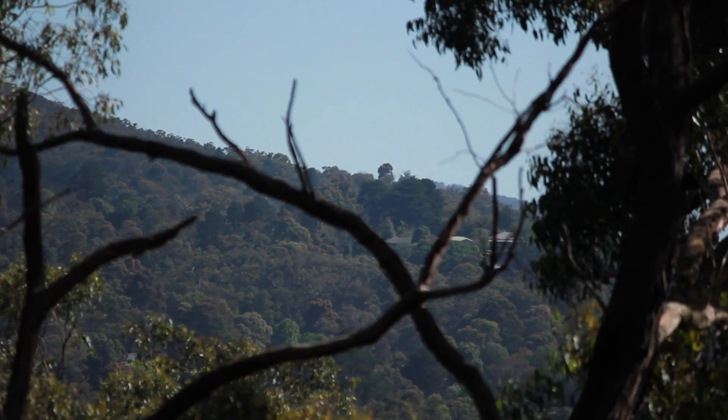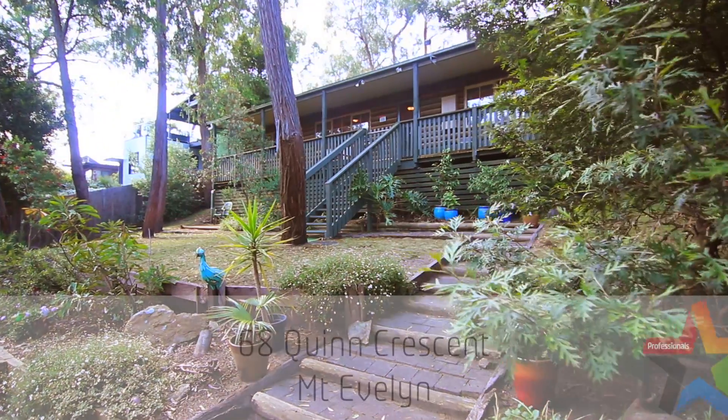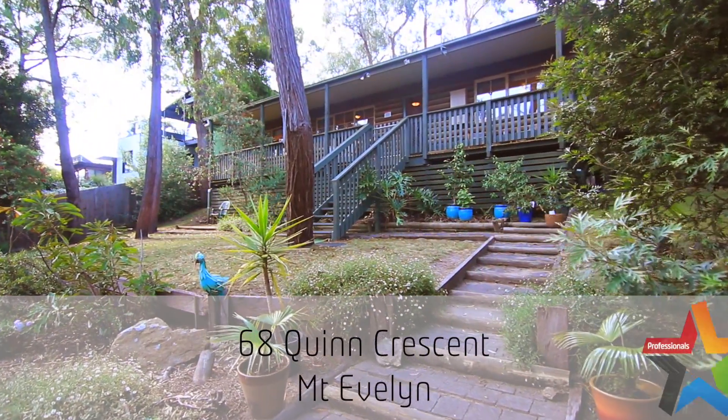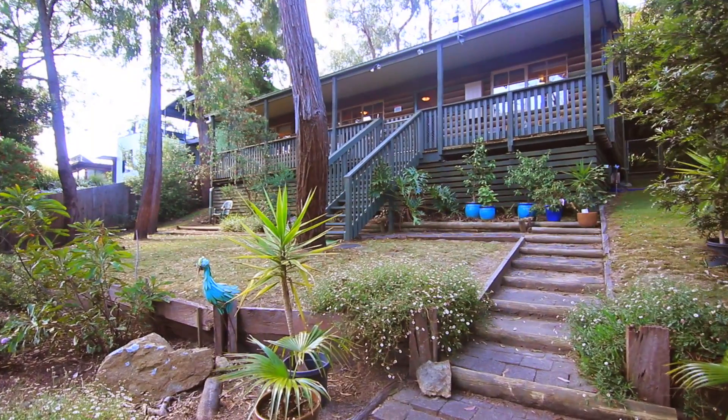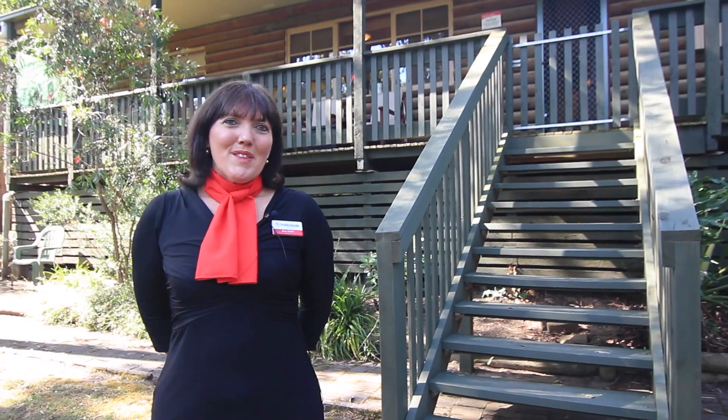One of the many reasons that people are drawn to beautiful Mount Evelyn is for the treed and leafy location and the peaceful and quiet surrounds. This property here at number 68 Quinn Crescent is a delight and it offers all of that plus lots more. I'm Rose Schaefer from Methfern Professionals — why don't you come with me for a tour of this lovely family home.